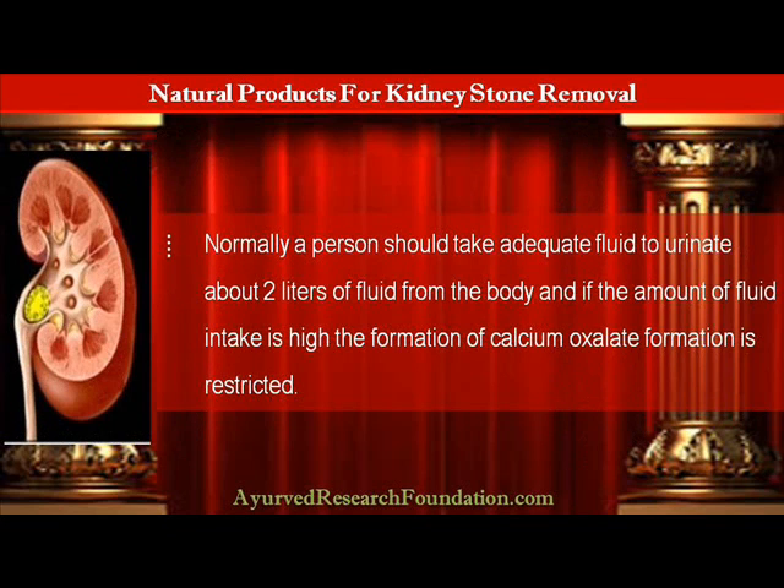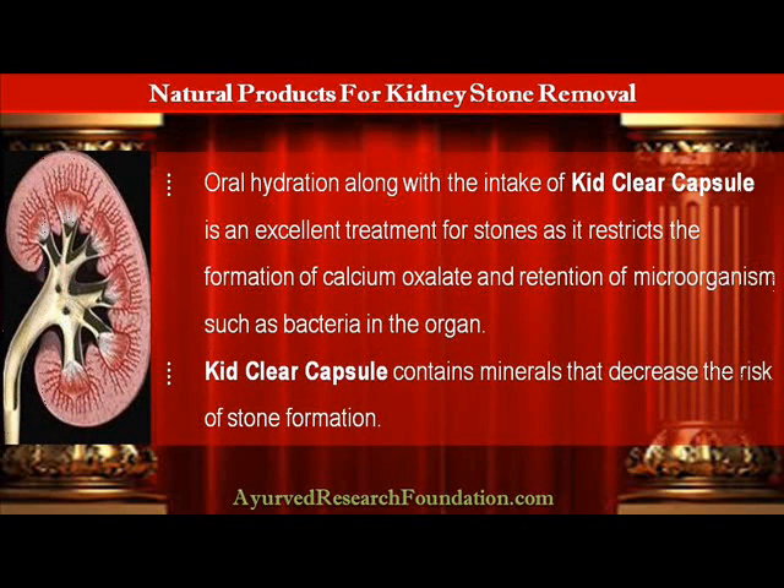Normally a person should take adequate fluid to urinate about 2 liters of fluid from the body, and if the amount of fluid intake is high, the formation of calcium oxalate is restricted. Oral hydration along with the intake of KebClear Capsule is an excellent treatment for stones, as it restricts the formation of calcium oxalate and retention of microorganisms such as bacteria in the organ.